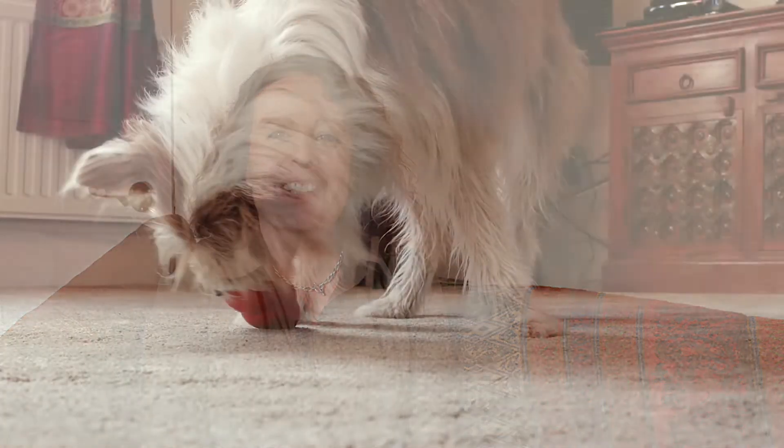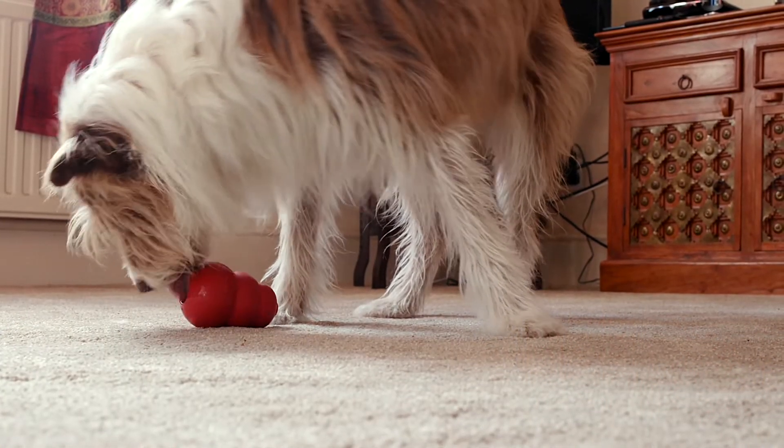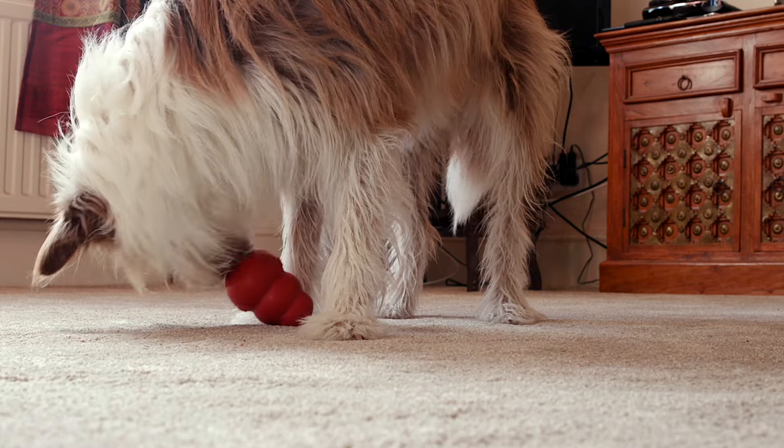Start off making it easy for the dog to get the food out, so they understand how it works and that there are treats in there. Once they've got the hang of it, you can make it far harder by packing the food in really tightly, so they have to work hard to get it out, or you could even put it in the freezer and freeze it. This is especially good on hot days.